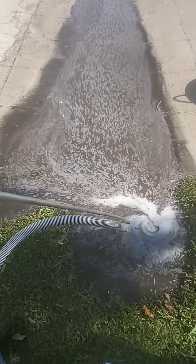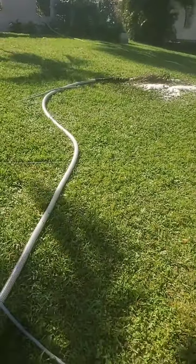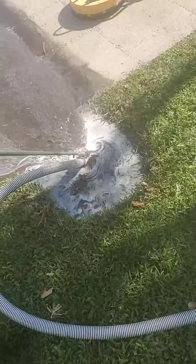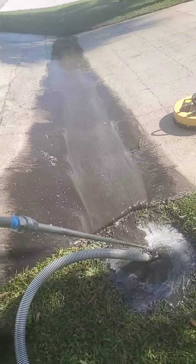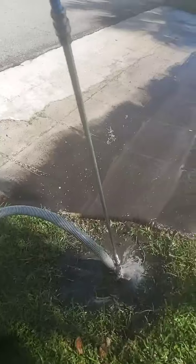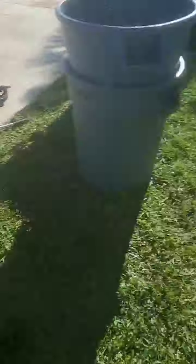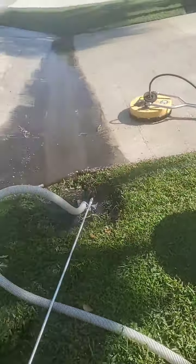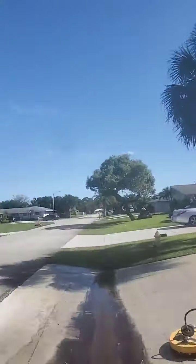That's over a hundred gallons per minute and it all gets dumped out into the lawn, so it gets spread out. Over a hundred gallons per minute — we can get this driveway completely clean.